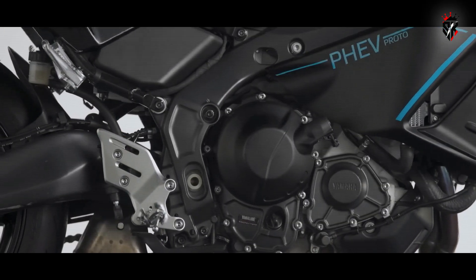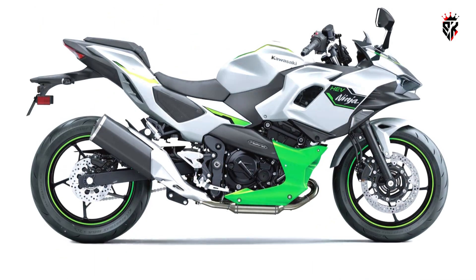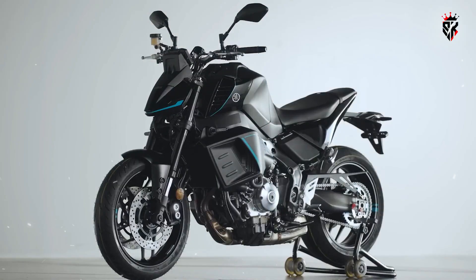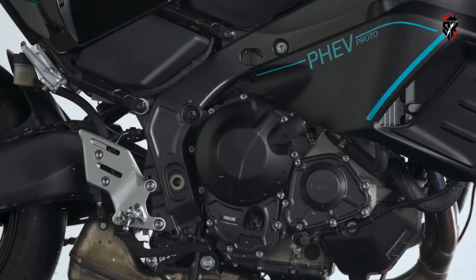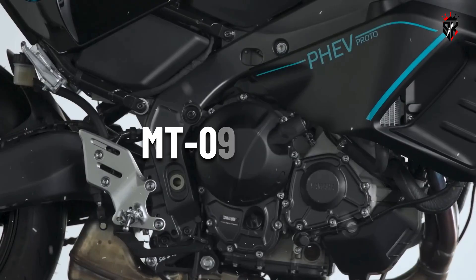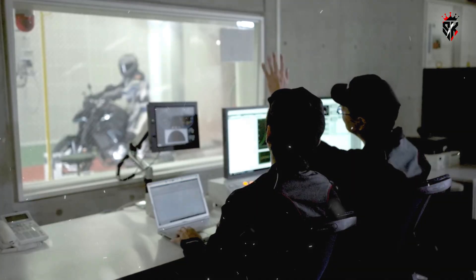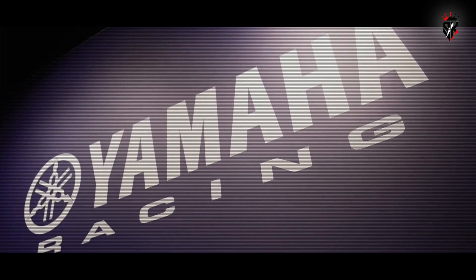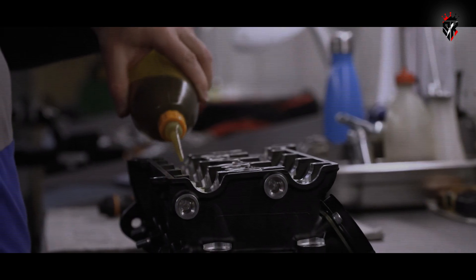That said, the project is not without its skeptics. Just as the Ninja 7 Hybrid received criticism for its complexity and pricing without offering a dramatically improved riding experience, there's a chance that the hybrid MT-09 could fall into the same trap. Consumers have always been wary of paying more for technology that feels like a compromise. But there's hope — Yamaha has a wider CP3-based strategy in motion. With news of an MT-09 turbo also in development, Yamaha is clearly aiming to offer riders multiple flavors: a standard combustion version for the purists, a turbocharged model for the thrill seekers, and a hybrid variant for the eco-conscious and urban commuters.